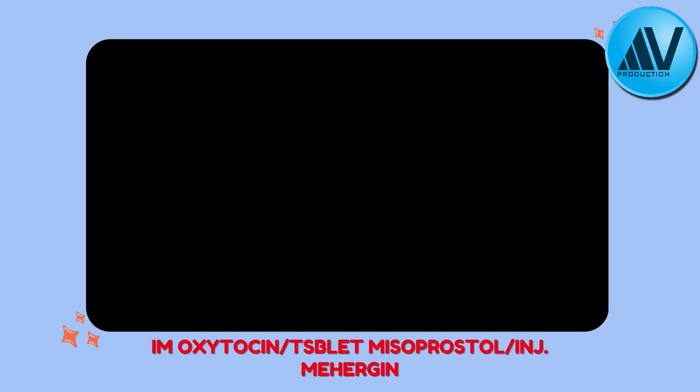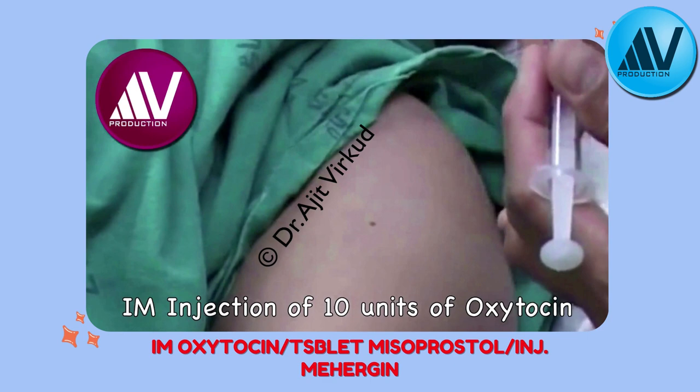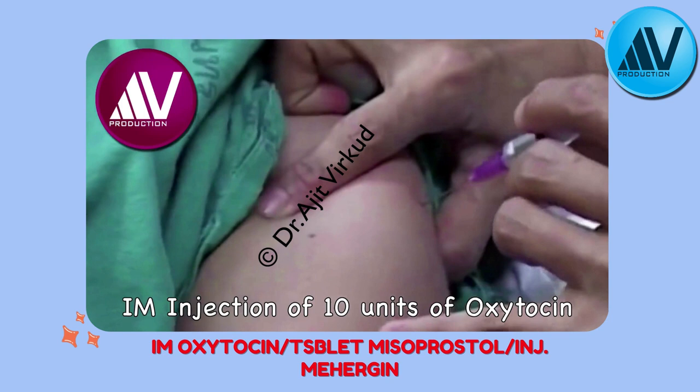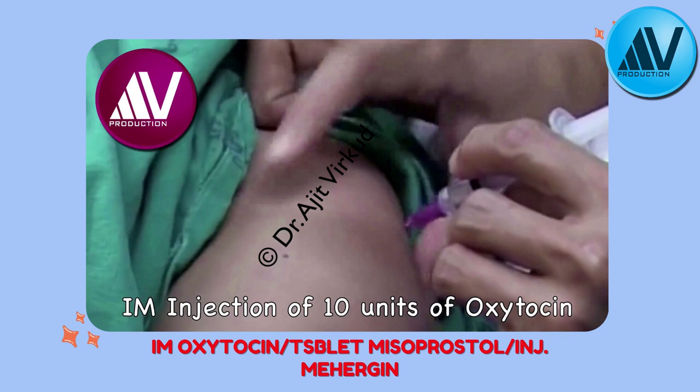The first and most important component of AMTSL is administration of 10 units of oxytocin intramuscularly within one minute of delivery of the baby, or after delivery of the anterior shoulder in some institutions. In low-resource countries like India, 600 mcg of misoprostol given orally or per rectum, or 125 mcg of carboprost injection given intramuscularly, is preferred. Injection methyl ergometrine 0.2 mg can also be used. Oxytocin is not preferred in low-resource settings because it requires refrigeration, while misoprostol is available as oral tablets that do not.